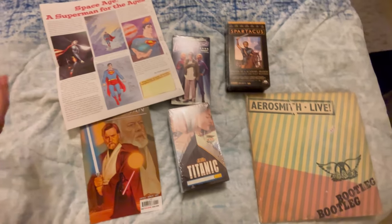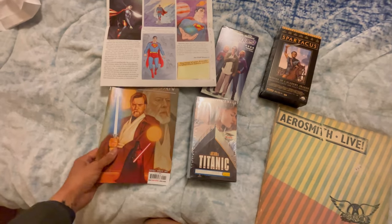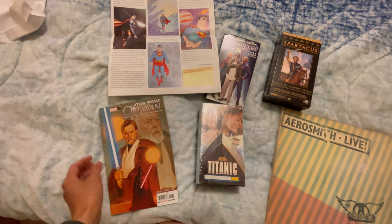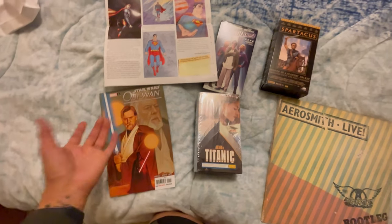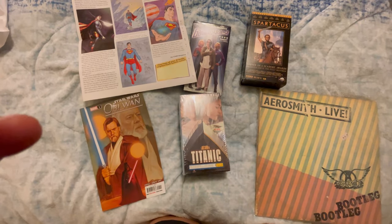I also picked up this sealed Titanic VHS — it still has the Blockbuster price sticker on it. It's one of my favorite movies of all time. I might never open it and just keep it for display. So these are our haul pickups from the vinyl store and the comic book store. If you're ever in the Chicago area, definitely go check them out — both places were very cool.